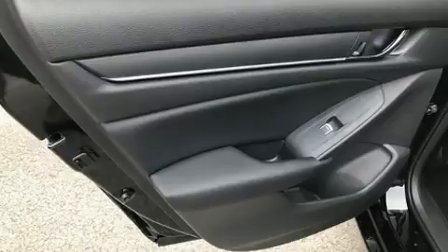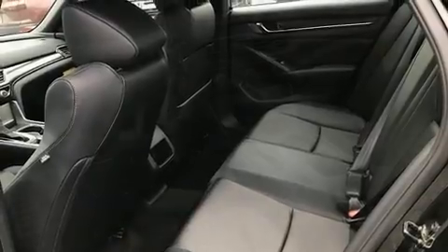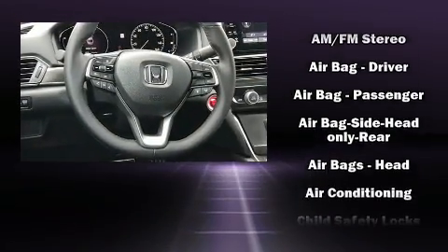A wealth of standard features means that you no longer have to sacrifice, such as cruise control, a tachometer, variably intermittent wipers, a trip computer, front dual-zone air conditioning, and remote keyless entry.